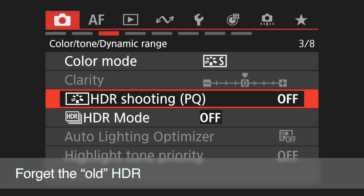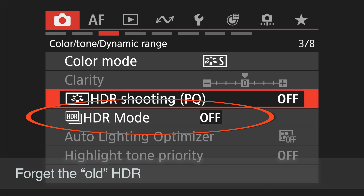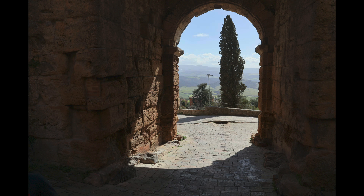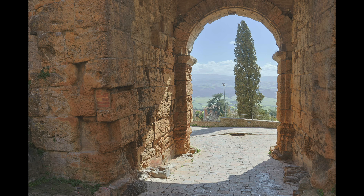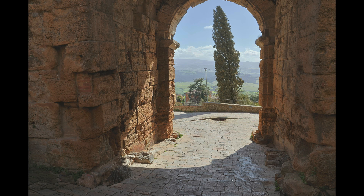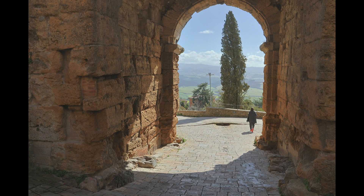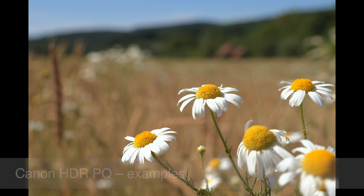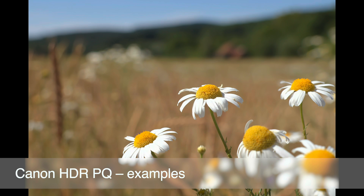The abbreviation HDR might sound familiar to you. For many years we've had the function HDR — the old-fashioned HDR which does three or five shots and then combines them. Yes, this is the old-fashioned HDR, but it's a very different world. It's not the HDR we are covering here today — just forget it. Today we are playing with the real thing, with real HDR.